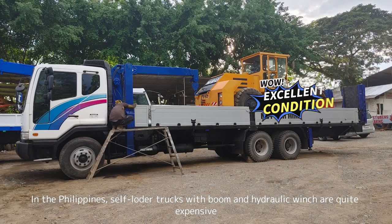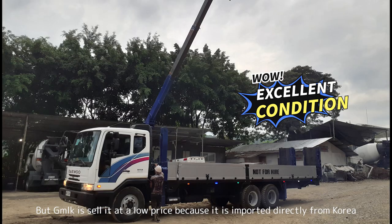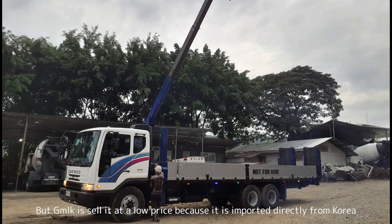In the Philippines, self-loader trucks with a boom and hydraulic winch are quite expensive, but GMLK sells them at a low price because they are imported directly from Korea.